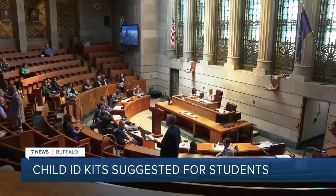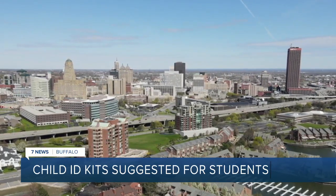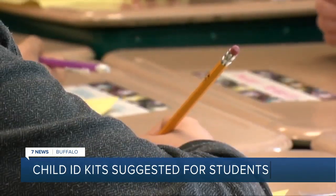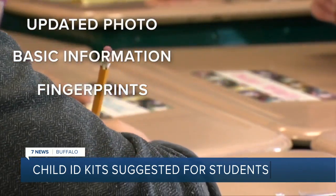We had to do something. Adopted at Tuesday's Common Council meeting, Wyatt is suggesting that families who live in the city have some kind of ID card or child ID kit ready for when a kid goes missing. It would include an updated photo of your child, basic information, and possibly fingerprints that would be given to police.